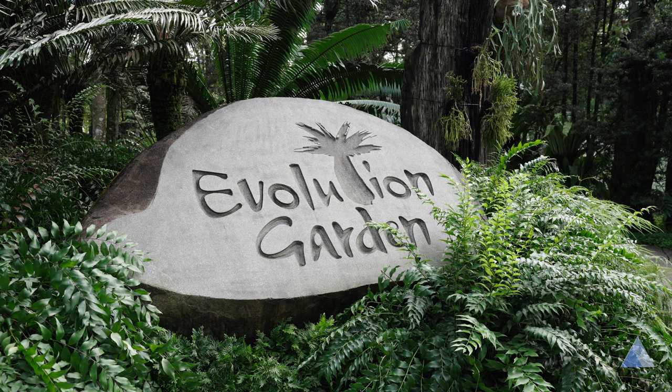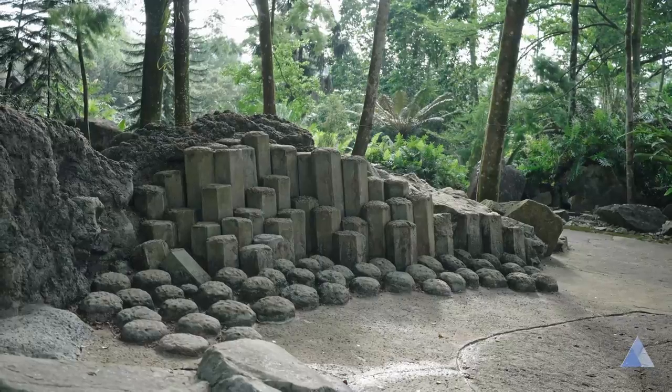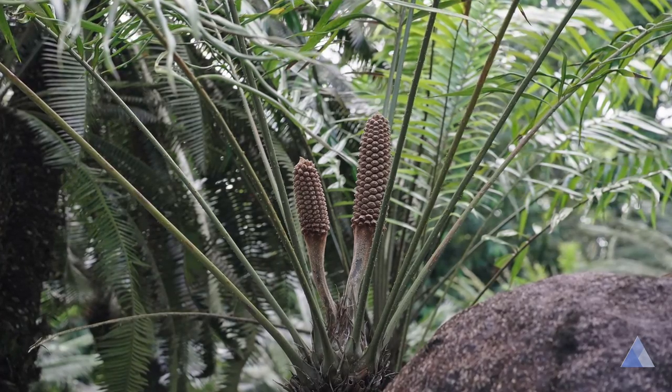The Evolution Garden. This is a huge diorama of the history of life on Earth from the perspective of plants. If you're interested in natural world history, this will be a very fun visit. For the story and the atmosphere, this gets a 4 out of 5.